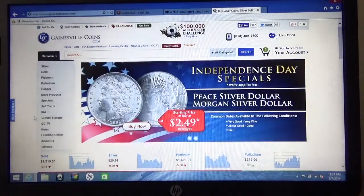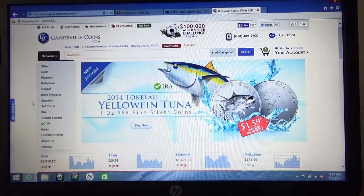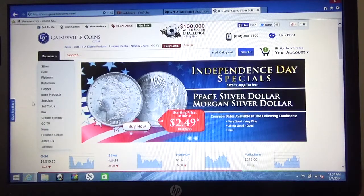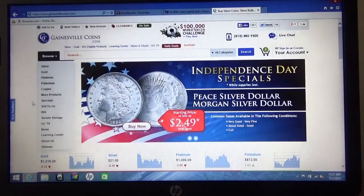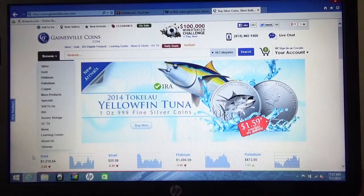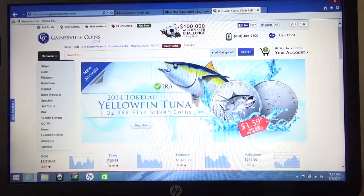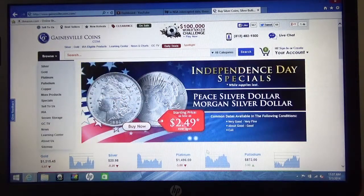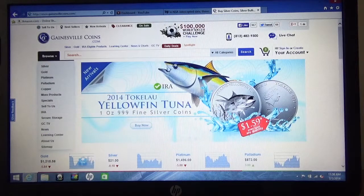Going over to the left on the site, you can see there's a dropdown box where you can pick what you want — silver, gold, platinum, palladium, copper. I don't have enough money to buy gold; I've bought a few pieces of silver and a few pieces of copper. Looking at the little graphs, you can see gold is trading at $1,315.54 per ounce, silver at $20.98 per ounce. Palladium and platinum are also shown. You can scroll down each day and see how these metals are performing.